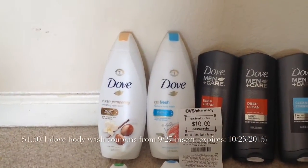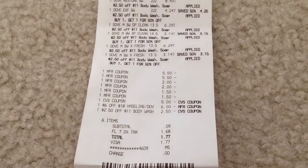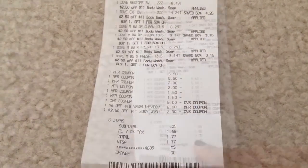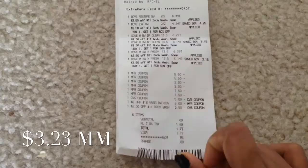I used five dollars in ECB. Additionally I had a CRT of 2.50 off an 11-dollar body wash, and a six-dollar-off-18-dollar Vaseline or Dove coupon. Along with tax, my total was one dollar and 77 cents for this whole transaction. Along with ECB and tax, I paid six dollars and 77 cents total.